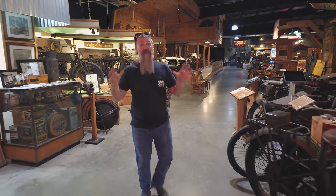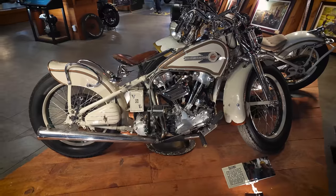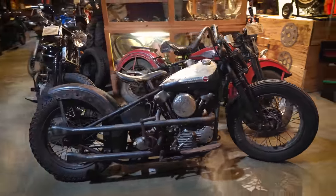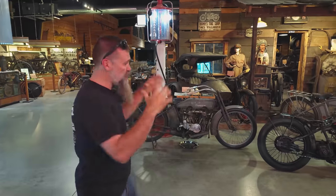Motorcycle customization is nothing new. For over a hundred years, riders have been modifying their machines to suit their needs and make them their own. Here at Wheels Through Time, we have literally dozens of machines that capture the true essence of motorcycle customization — from cutdowns to bobbers, choppers and more.